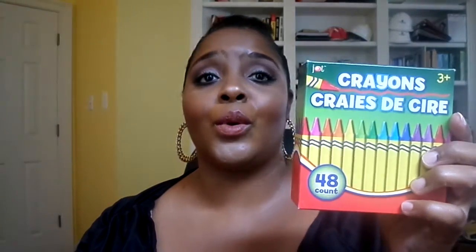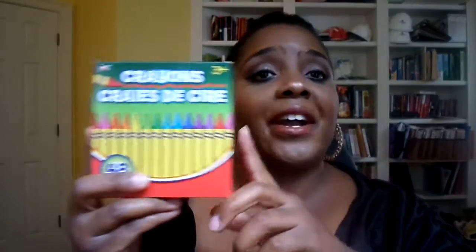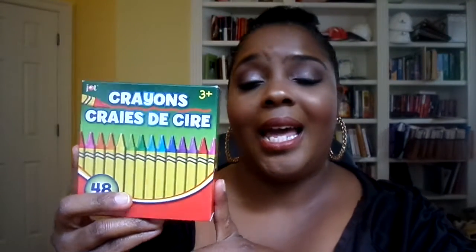Now we're into Dollar Tree. I picked this up for my girls for school — they're in daycare. So this is crayons that they will be using. And yeah, this is only a dollar, of course.